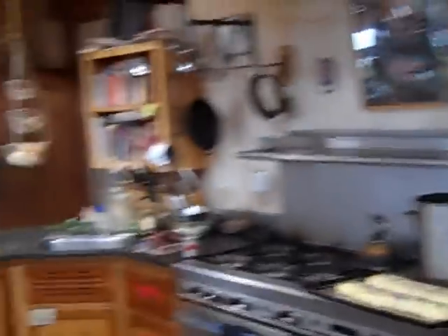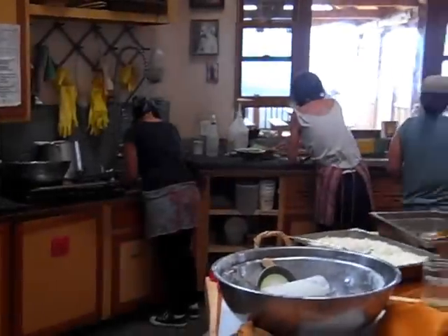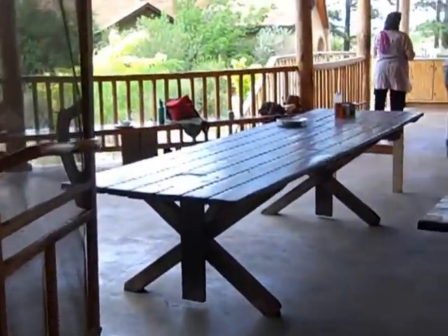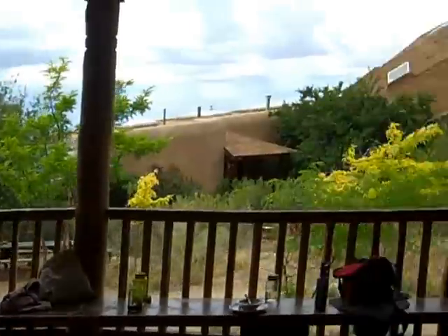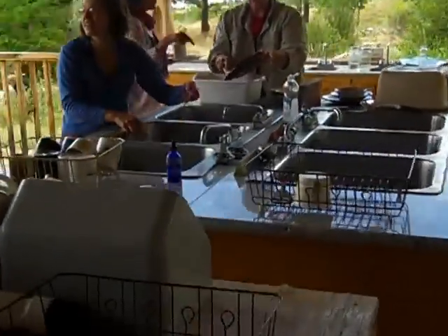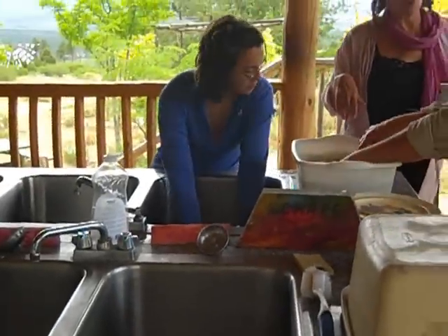This is the kitchen. This is the portal. The dishwashing station.